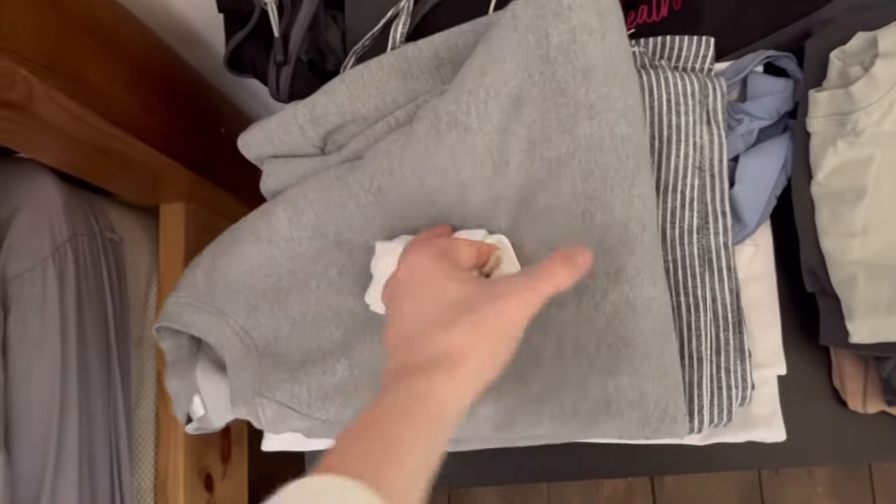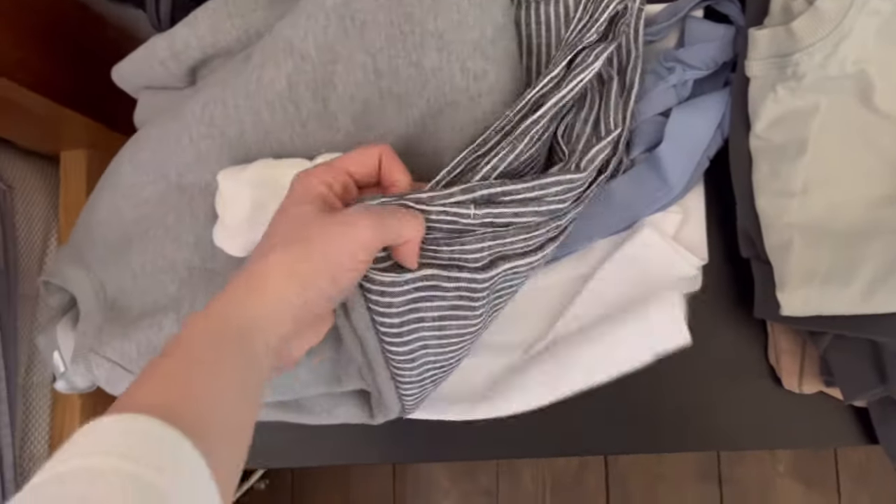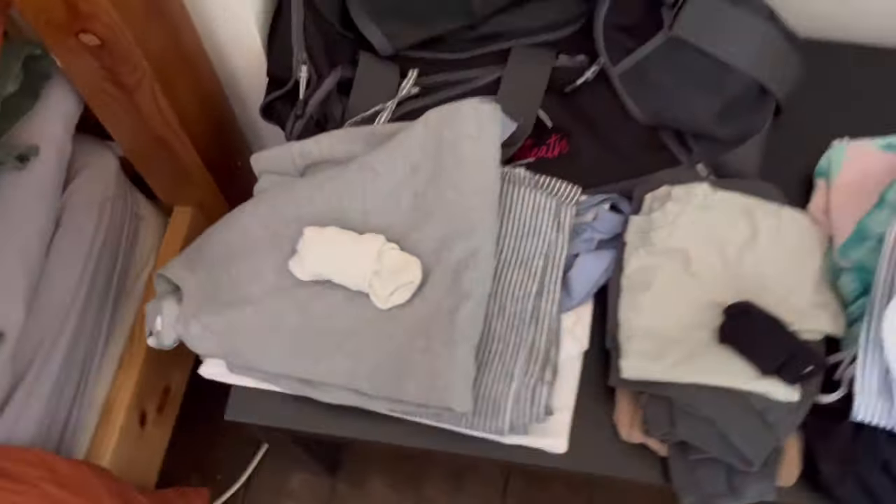Otis's outfit for the day — we've gone for joggers and a hoodie. My outfit for the day is linen trousers, a grey top, white tee, pants and bra. That's Liam's bag too.